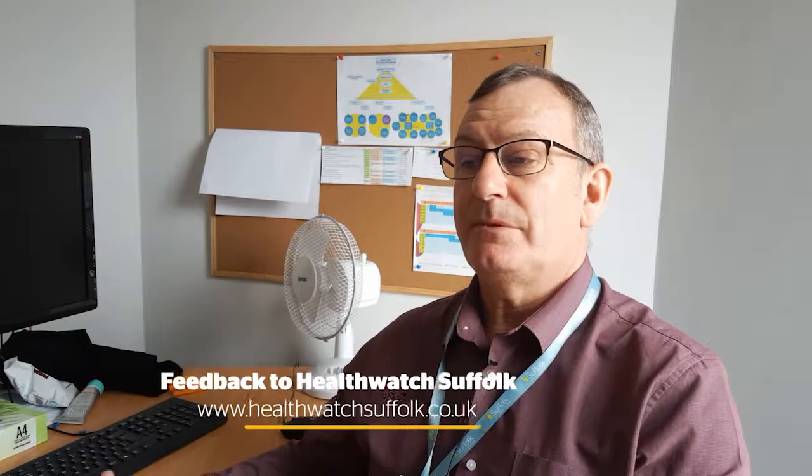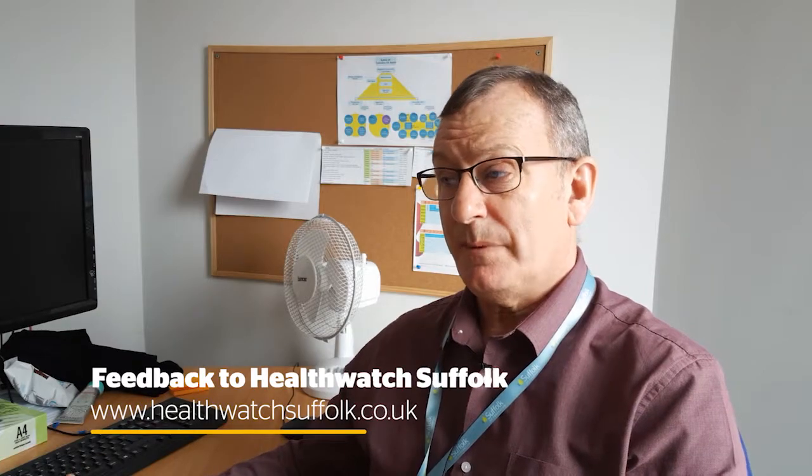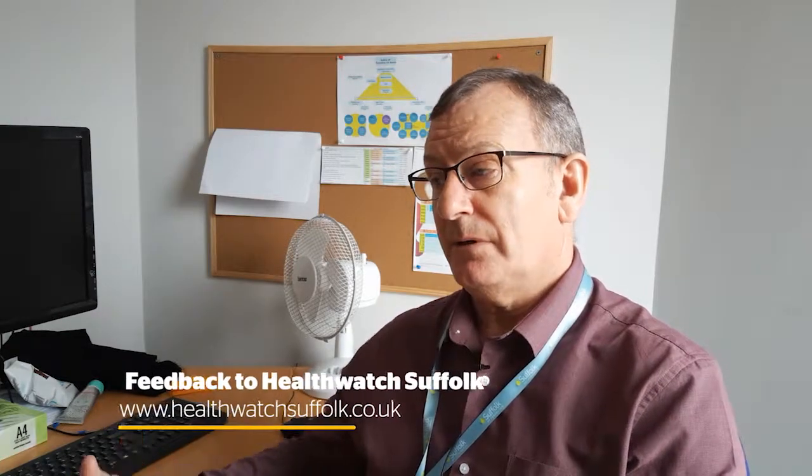Another thing that we do is work very closely with our colleagues at Healthwatch. We have a representative from Healthwatch that comes into the practice once every three or four months to be in the waiting room, talk to our patients and give an opportunity for some more objective conversations.